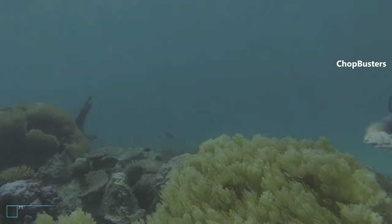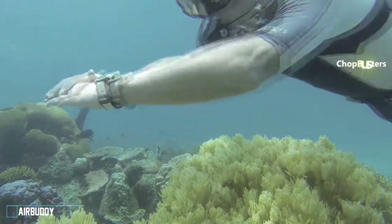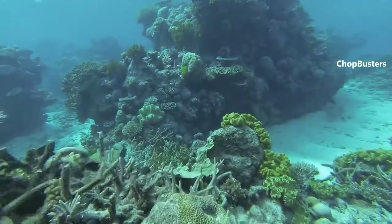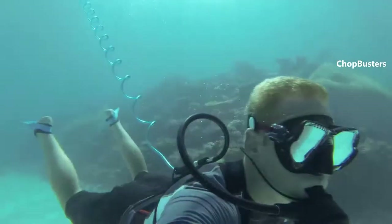AirBuddy is the smallest and lightest diving gear in the world, designed specifically for self-guided shallow water dives. It brings more freedom to diving — no air refills, rentals, complicated logistics, or bulky gear.